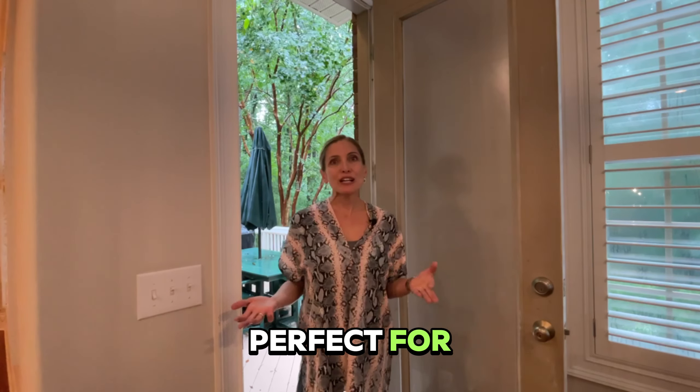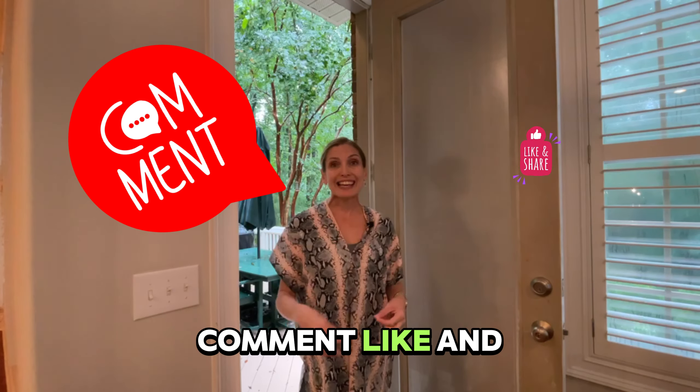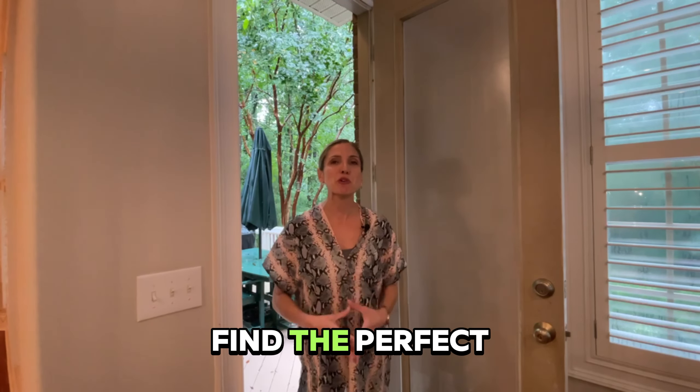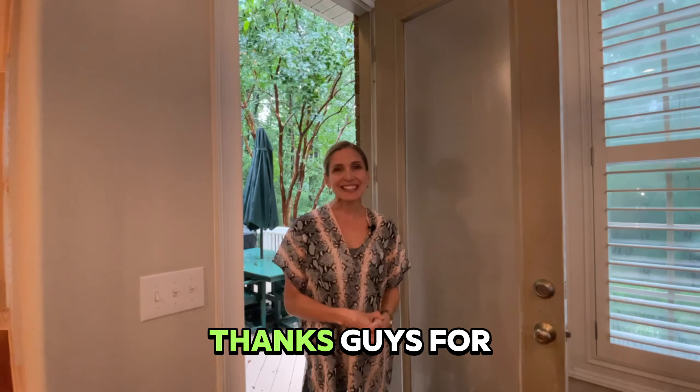Do you know someone this home would be perfect for? If so, do me a favor — comment, like, and share it, and help me get this video far and wide so I can find the perfect buyer for my sellers. Thanks for watching!